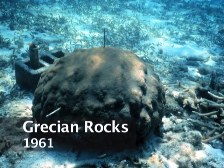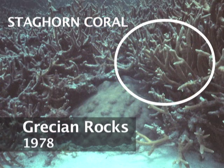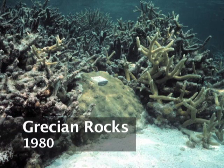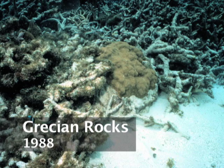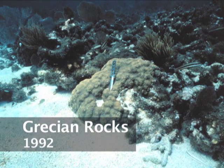Shin has similar photographic records at other sites throughout the Florida Keys. At a site known as Grecian Rocks, he documented the die-off of staghorn corals that were prolific until the early 1980s. It started to die in the late 1970s, but most died between 1980 and 1988. Historically, throughout the Caribbean, coral death started in the mid-1980s.